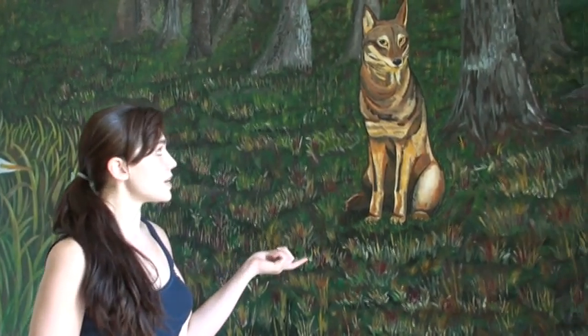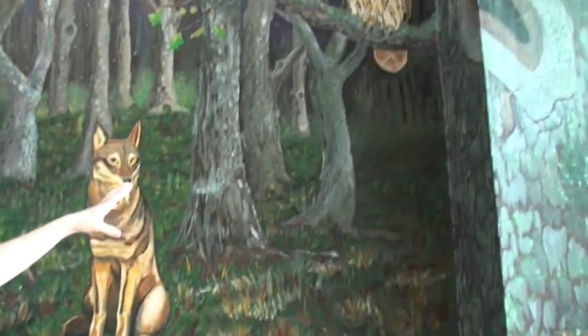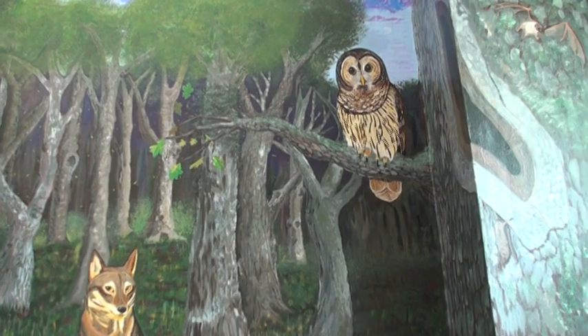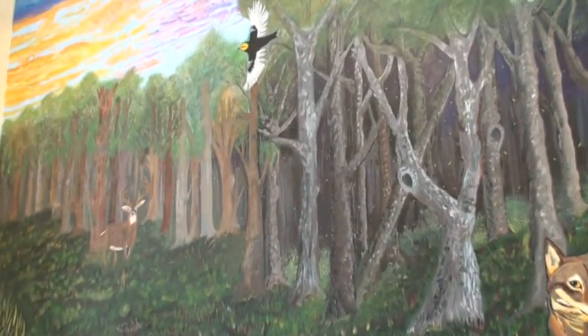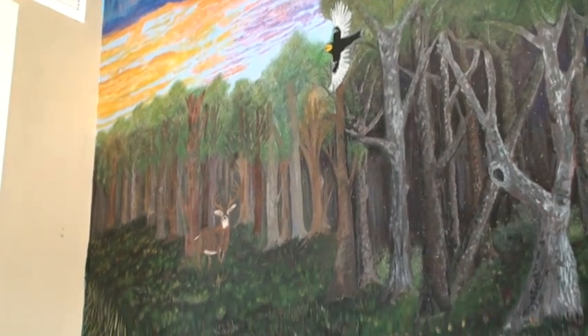There are a few different animals. The most prominent one is the red wolf. We have a barred owl. Over to the right, there's some Mexican free-tailed bats. Up towards the tree line, there is a golden-cheeked warbler. Down below this, a white-tailed buck.